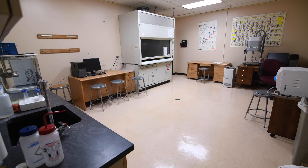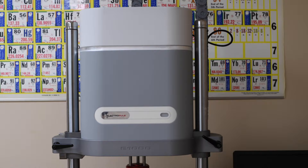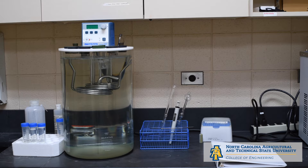The Chemical, Biological, and Bioengineering department offers a BS and MS in Chemical Engineering, and a BS and MS in Bioengineering. Additionally, the department offers a BS in Biological Engineering, in collaboration with the College of Agriculture and Environmental Sciences.